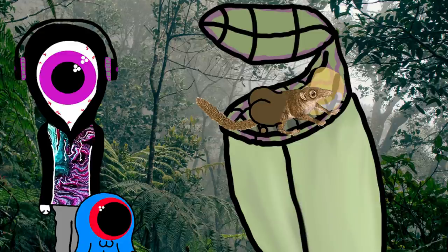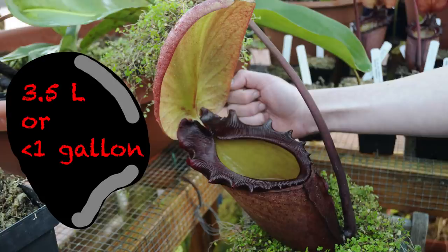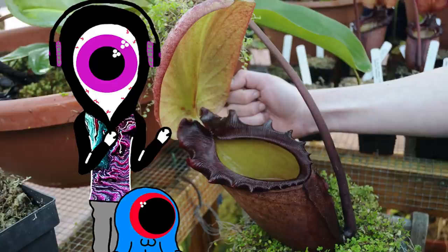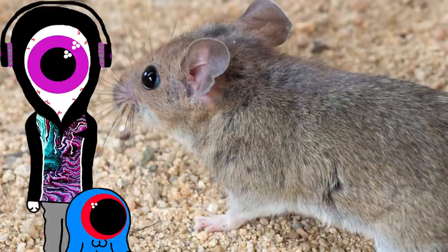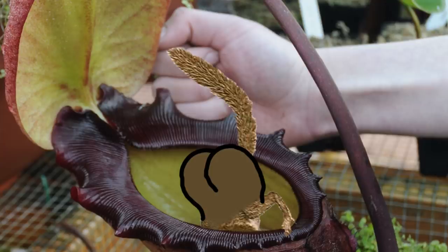The largest known pitcher plant is Nepenthes Raja. It's capable of holding 3.5 liters, or just under a gallon, of liquid. It works in a slightly different way than most pitchers — it secretes sugary liquid from its lid, and when the prey goes to drink, the lid falls on top of them, trapping them inside. It's been observed eating lizards, birds, frogs, rats, and even tree shrews. Interestingly, this is also one of the ones that eats tree shrew poop. Imagine a world where your toilet is actively waiting for you to slip up so it can eat you — this is the tree shrew's everyday life.